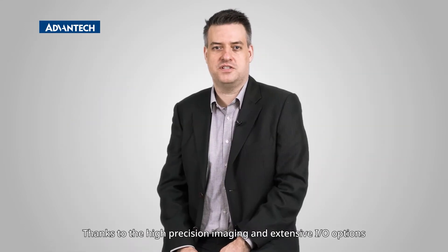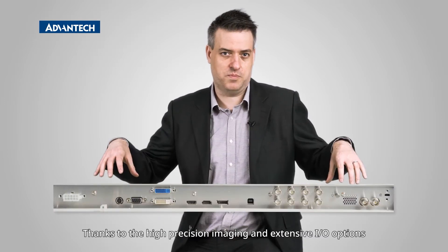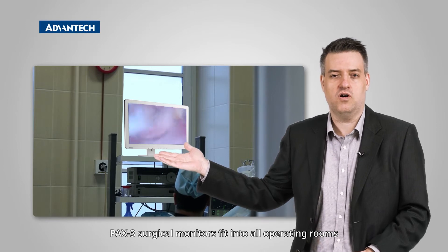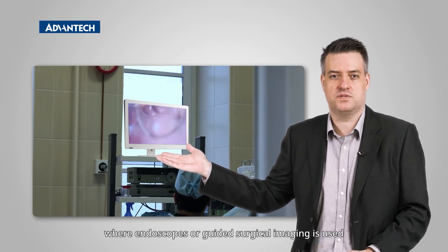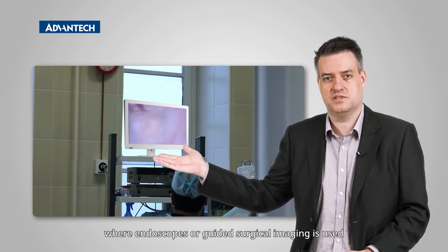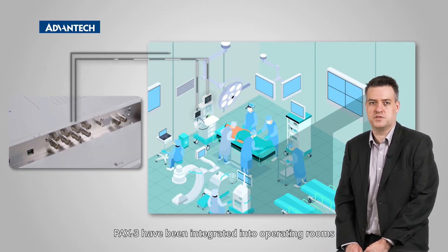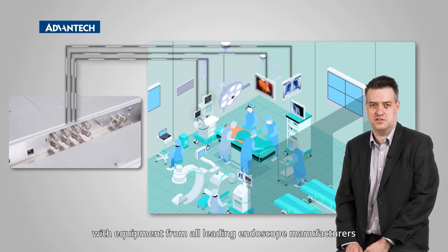Thanks to the high precision imaging and extensive I/O options, Pax3 surgical monitors fit into all operating rooms where endoscopes or guided surgical imaging is used. Pax3 have been integrated into operating rooms with equipment from all leading endoscope manufacturers.